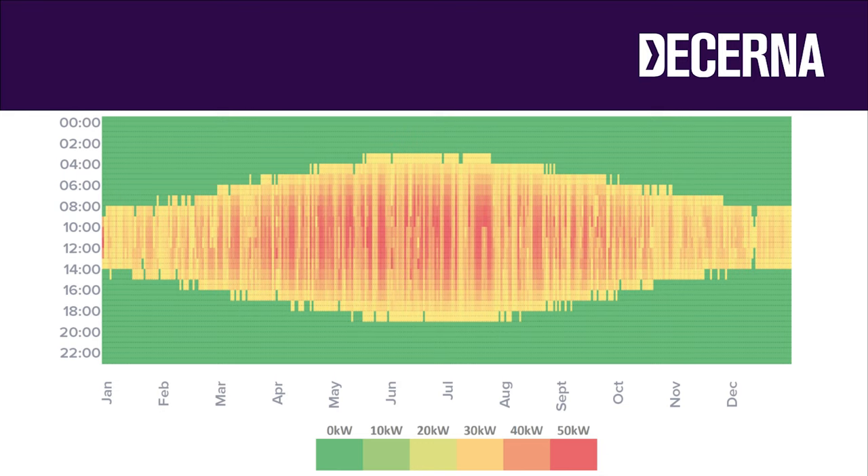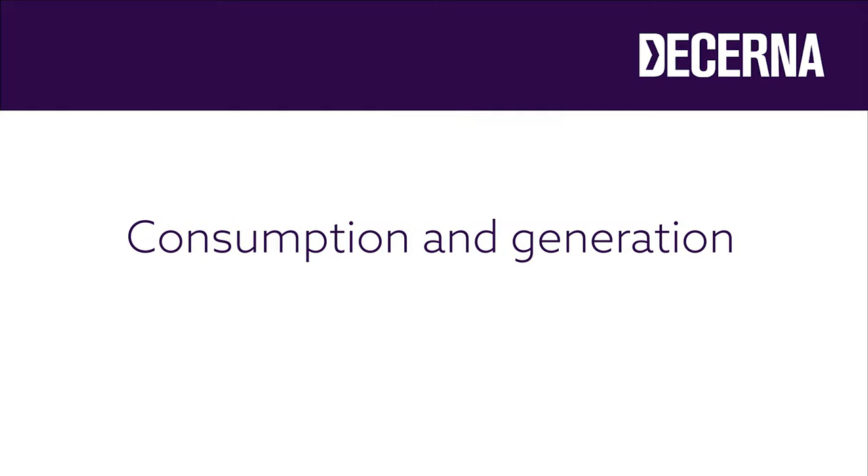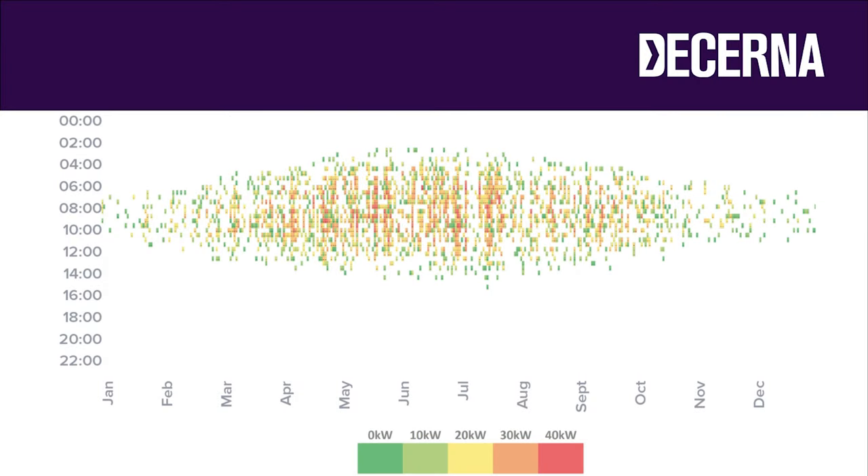The half-hourly data has given us a clear picture of how much electricity is used and at what times. Imagine the warehouse owner installed a good-sized solar PV array on the building — it'd only generate power during the day, in other words, when it's not needed. Here's the forecasted electricity generation profile for a solar PV array. You can mathematically combine the historical half-hourly electricity consumption data with the forecasted solar PV generation data to see how much electricity could be exported. In this example, most of the solar PV generation would be exported to the grid, and the business wouldn't get a lot of benefit from having solar. This is where a battery system could come in.